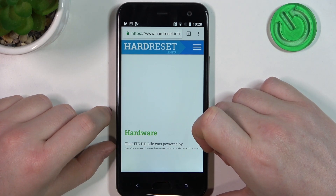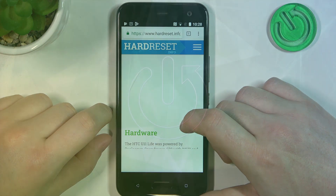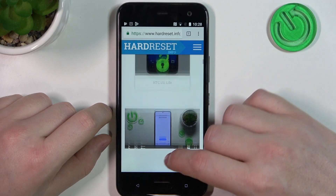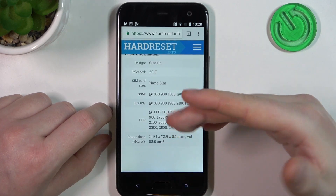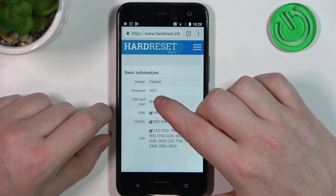Hello, in this video we're gonna check the release year for HTC U11 Live. To do this we'll need to visit our website hardreset.info, locate this device and then scroll down. At the bottom we should find the basic information, and this phone was released in 2017.